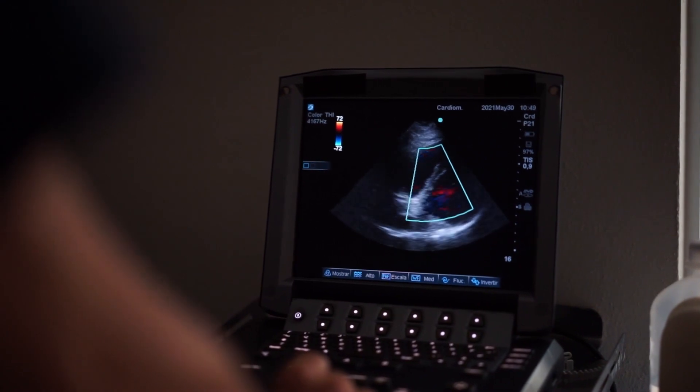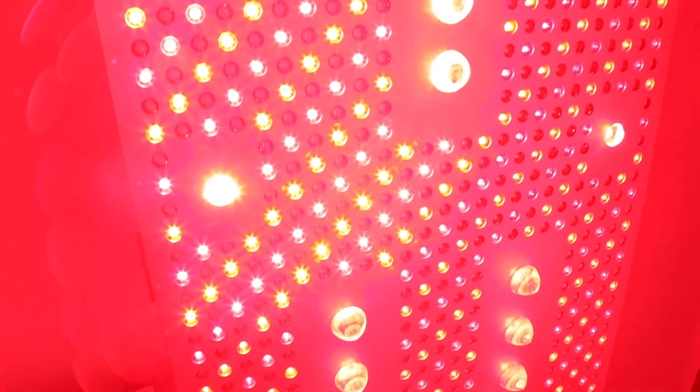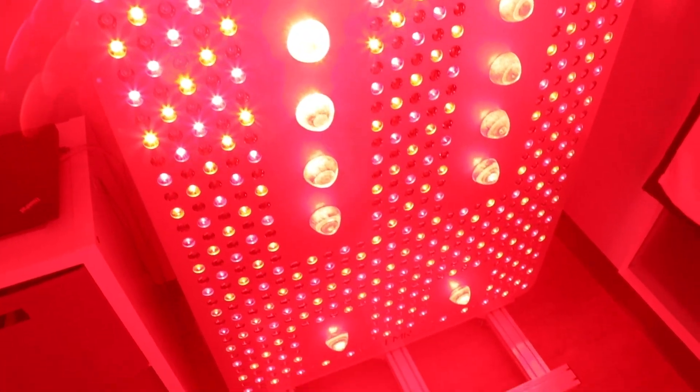When that activation happens, three things occur. First, nitric oxide is released from that fourth cytochrome. Nitric oxide is a gas that dilates blood vessels and keeps blood pressure normal, but inside the mitochondria it acts as a handbrake — it slows down energy production. When the light devices displace that nitric oxide, energy flow resumes. Then ATP is produced — the energy currency — and it also decreases inflammation, which is a major issue worldwide. This process lowers inflammation and oxidative stress.